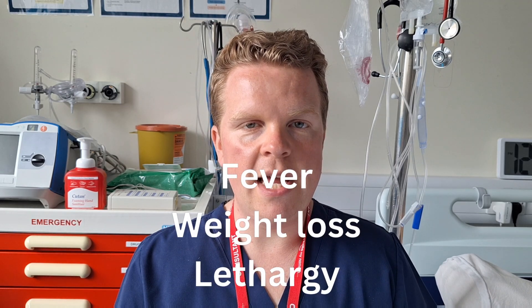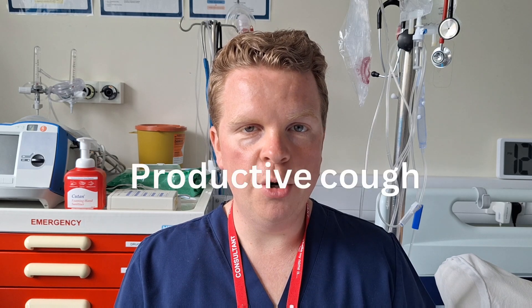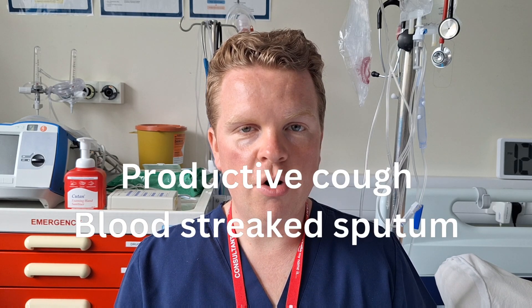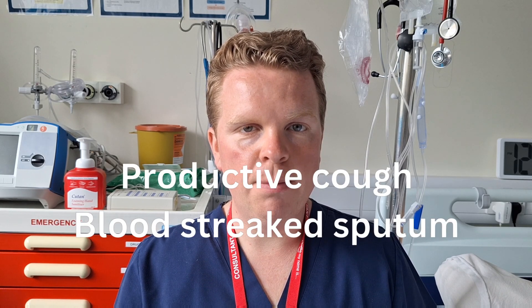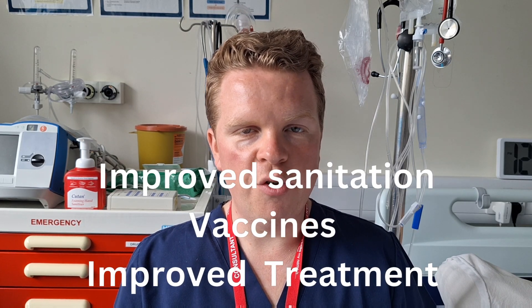General symptoms of TB include fevers, weight loss and lethargy, and symptoms of active pulmonary TB include chronic productive cough with blood-stained sputum. Thankfully, rates in the UK have massively reduced due to improvements in sanitation, vaccinations and treatment.